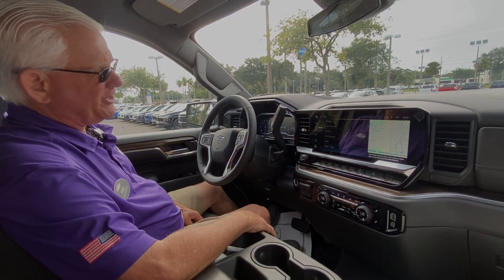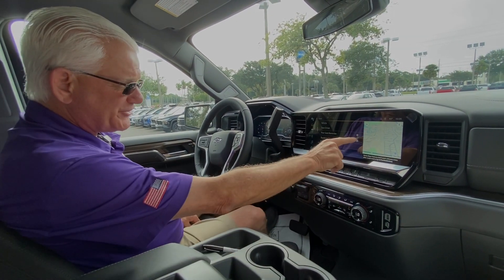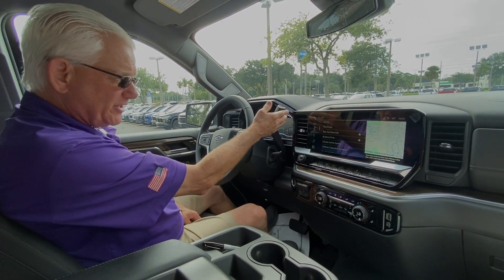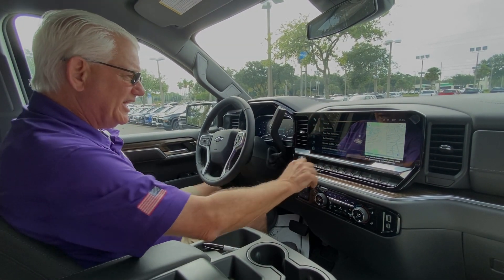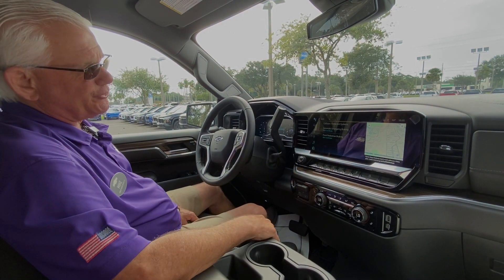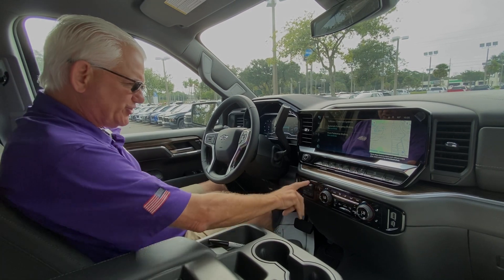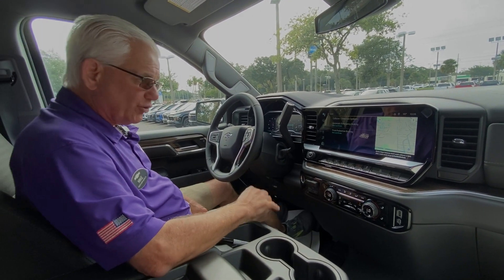We have our settings — we go into our vehicle settings. We have the teen driver feature. Buckle to Drive — if this is on green, it will not go into gear if your seatbelt is not on. Collision detection. Automatic emergency braking under 50 miles an hour, detects pedestrians under 50 miles an hour. Dual AC, heated seats, trailer brake controller. Really nice vehicle.